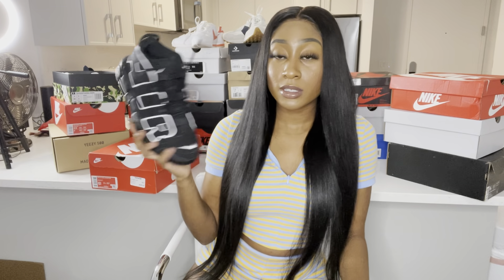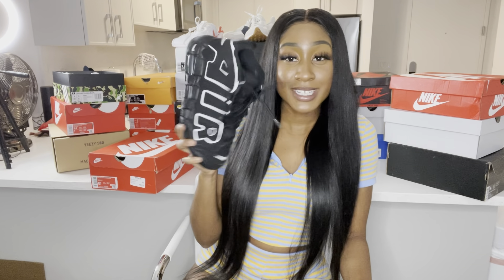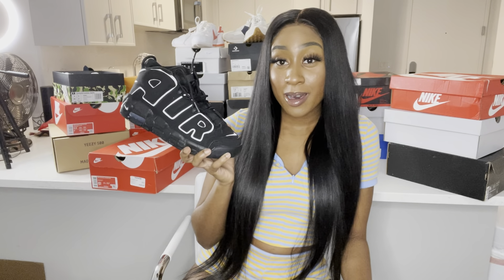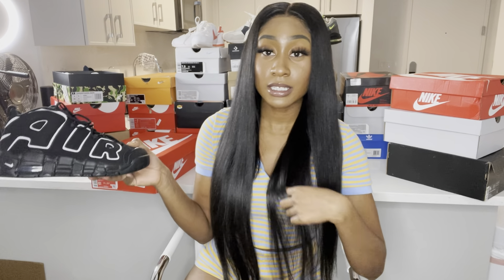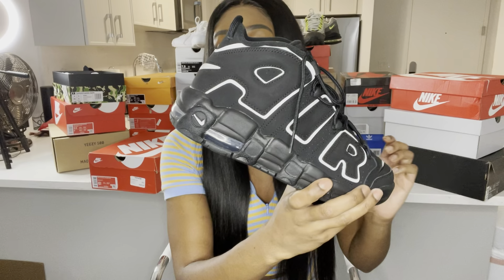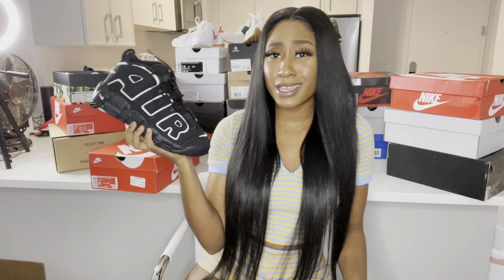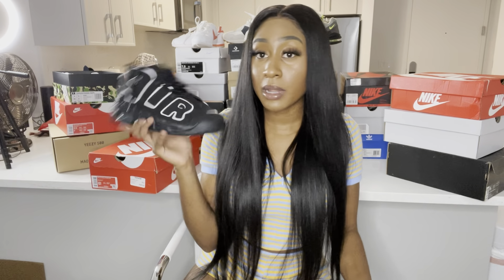Next I got a pair of Converses — yeah, it's like a basic shoe but I love it. They're definitely classics and an essential to have in your collection, no lie. It's a thick shoe, size six and a half in kids, and it's a black shoe you can throw on with a lot of stuff.